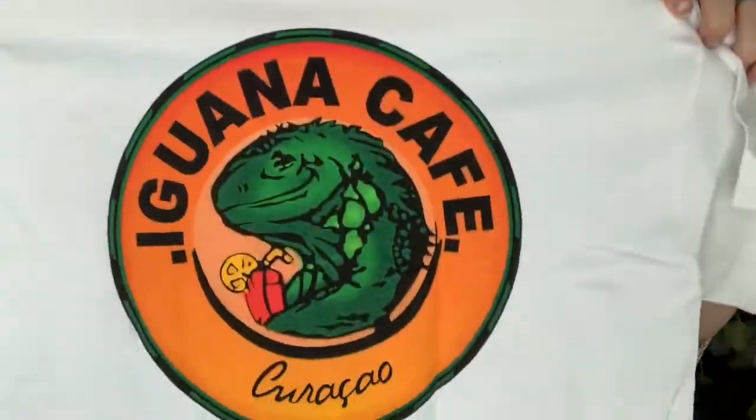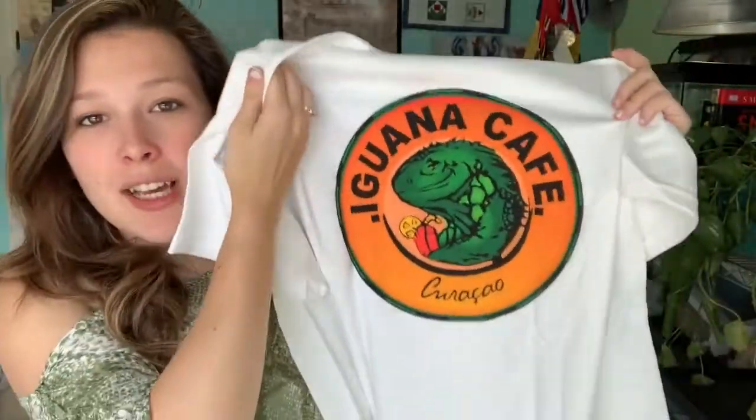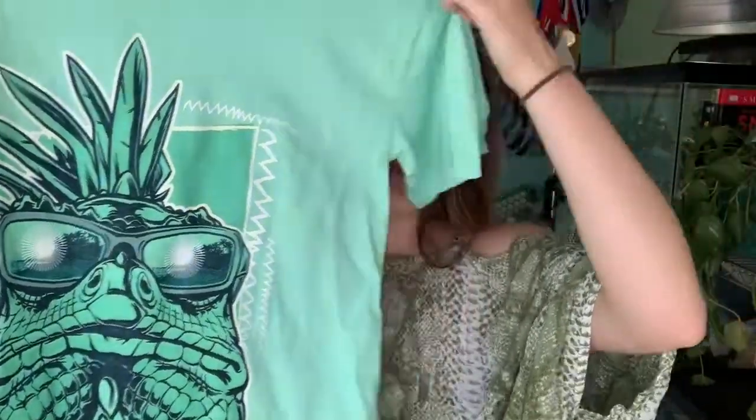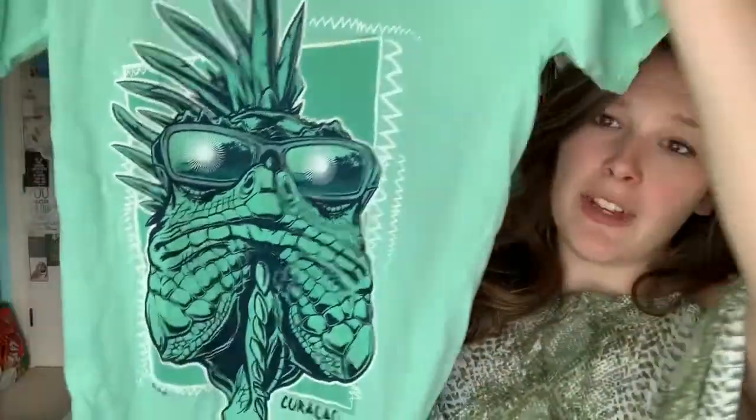The second island was Curaçao and this was one of my favorites. First up was the shirt I got from where we went to lunch — the Iguana Cafe. I saw it when I was looking up things to do in Curaçao when we were planning the cruise and I said we have to go. All these islands also have some of the same stores like Del Sol, where all the stuff changes color in the sun. We had a coupon, so I went in and got myself a color-changing shirt — with an iguana, of course.